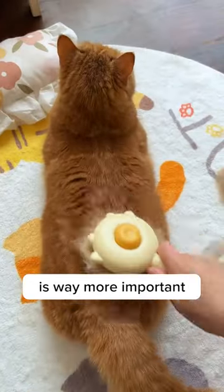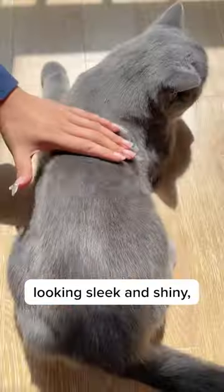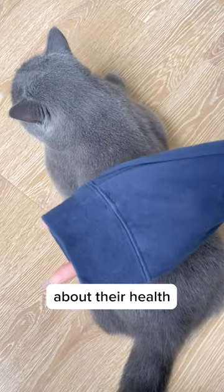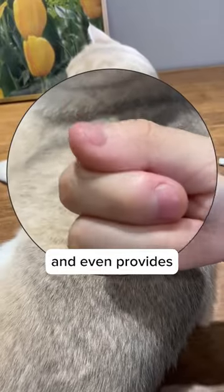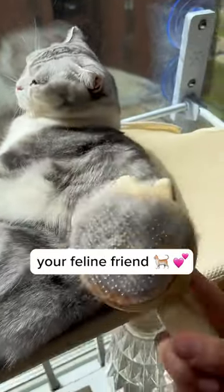Brushing our cat's fur is way more important than some of us realize. It's not just about keeping their coat looking sleek and shiny, but it's also about their health. Regular brushing helps to prevent hairballs, keep their skin healthy, and even provides a bonding opportunity for you and your feline friend.